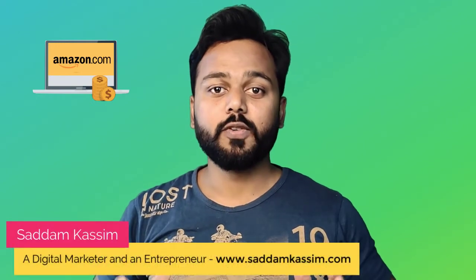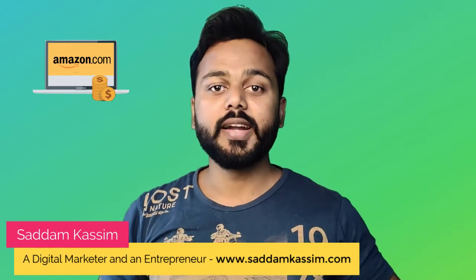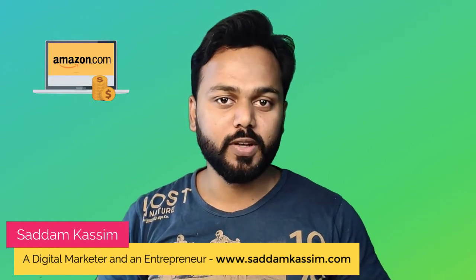Creating an Amazon affiliate website is one of the best ways to get huge profits on a small investment. Currently, there are so many people who are discovering new advantages daily by just creating Amazon affiliate niche websites, and their commission is increasing as their site grows.